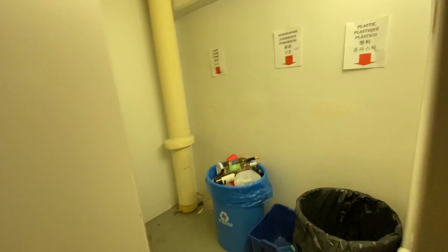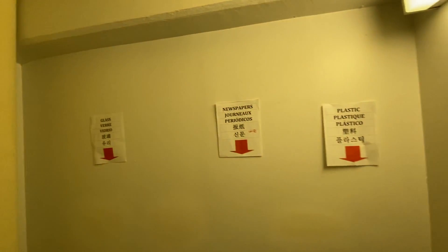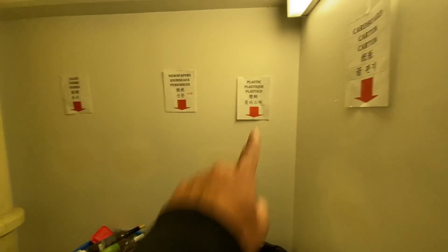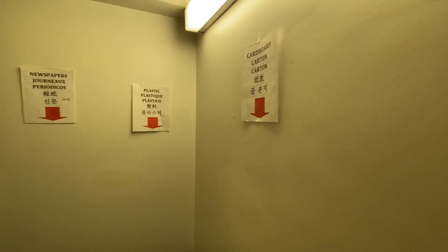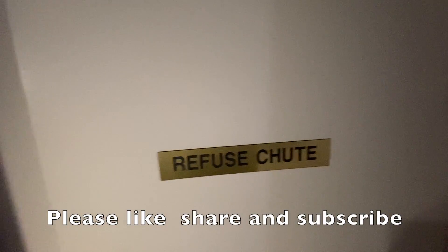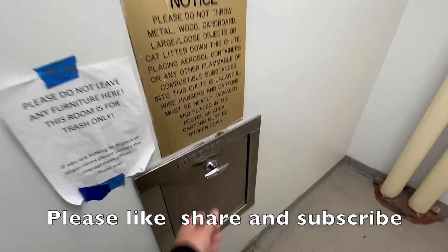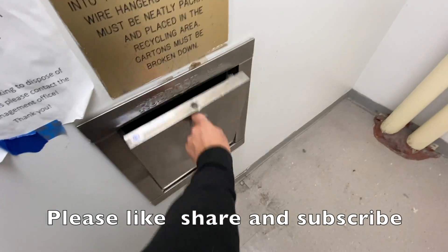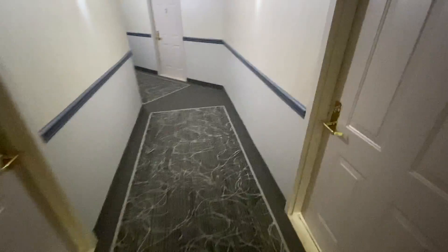I wanted to show you our recycling room - plastic, newspapers, glass, cardboard, and then the garbage is thrown here. That's where the garbage is thrown. Okay guys, back home.